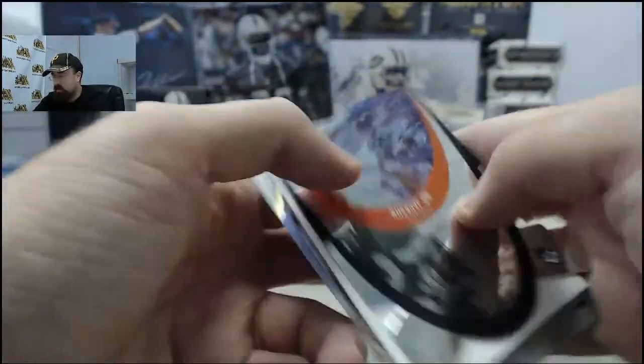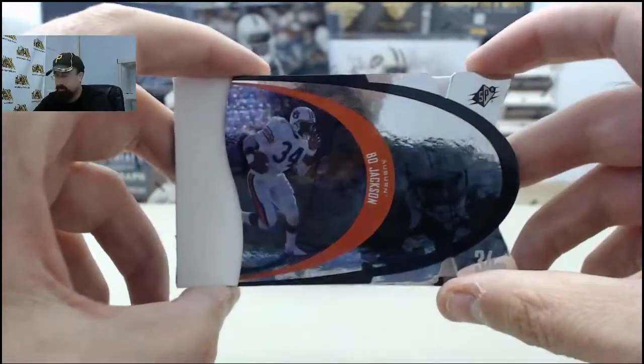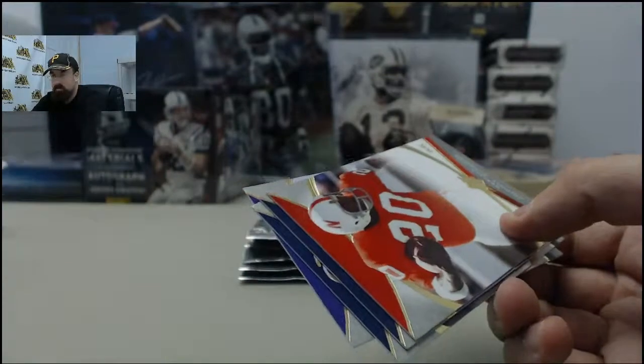Pack number one — we'll focus on the hits. We've got the Bo Jackson SPX die-cut card. Cool card right there from his Auburn days.